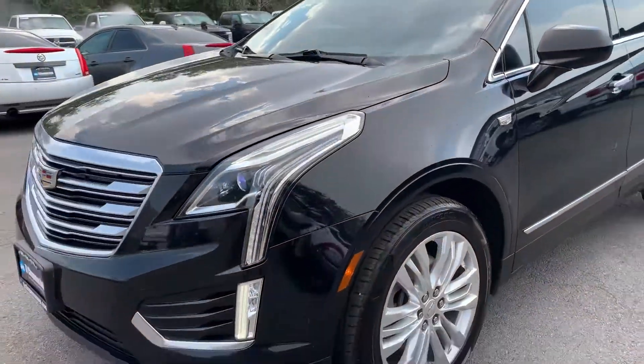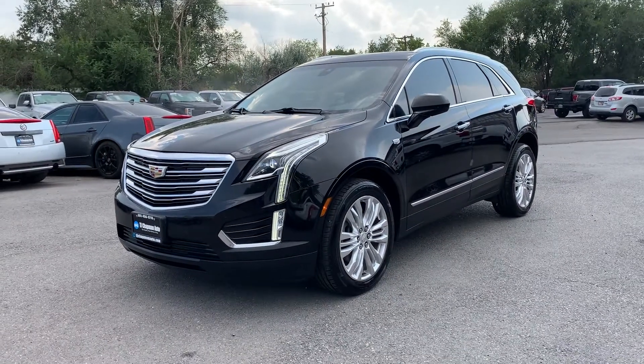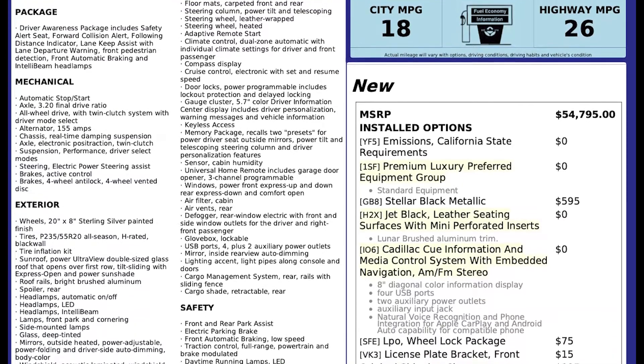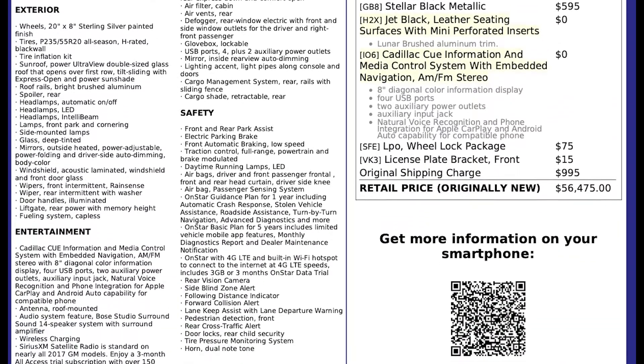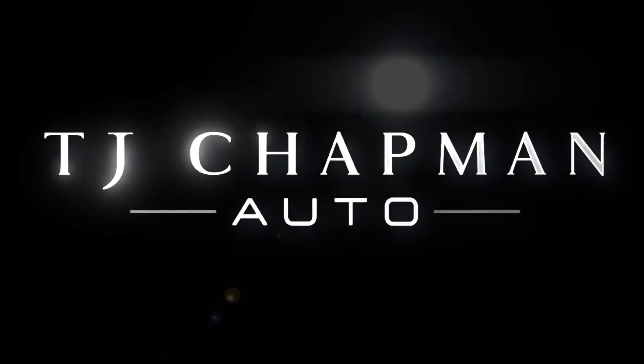As I mentioned, this does have a clean Carfax. For more inventory, visit us at tjchabanauto.com. In the spirit of full disclosure, here is a copy of the original label for your vehicle so you can see what it was equipped with straight out of the factory. We'll be right back.